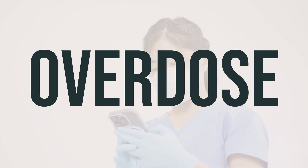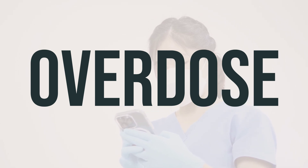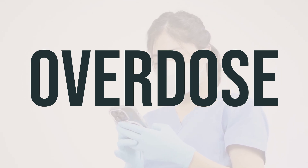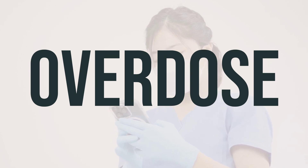This medication can be harmful if ingested. For U.S. residents, you can contact your local poison control center at 1-800-222-1222, and for Canada residents, you can call a provincial poison control center. It's crucial to act quickly in cases of overdose to ensure proper medical attention is received. Always keep this information handy in case of an emergency.